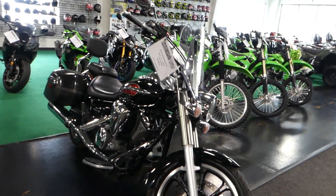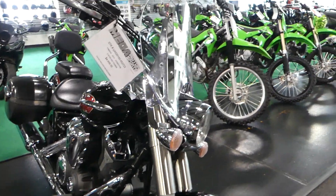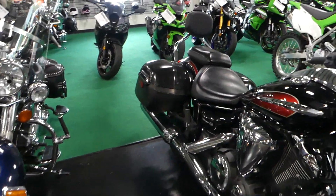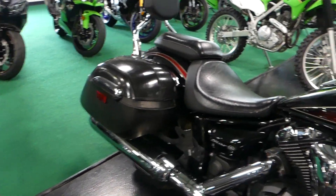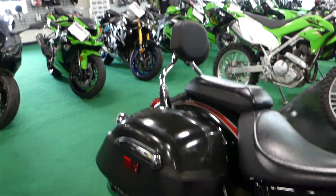2014 Yamaha. This is a 950 V-Star Tour. It does have the windshield and the hard leather bags in the back. The seat's nice and has a passenger backrest.